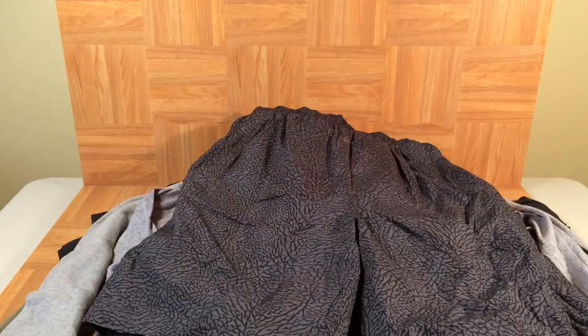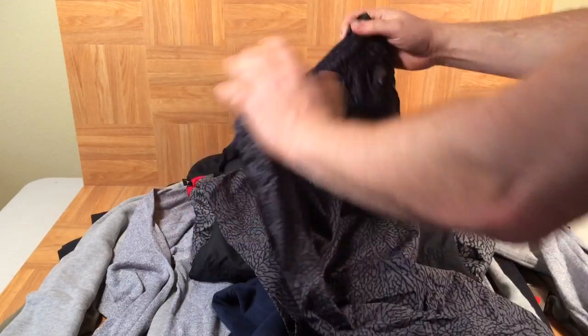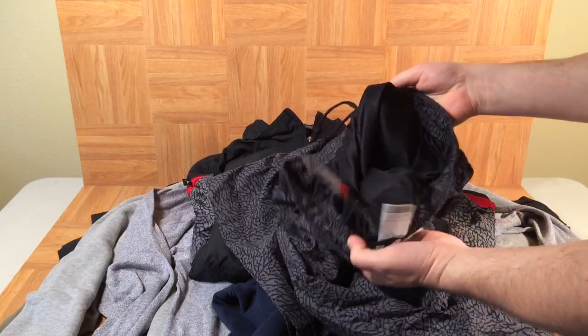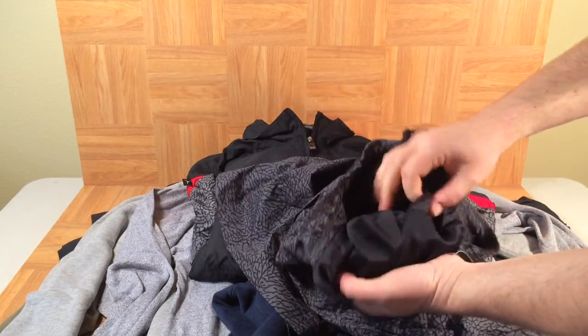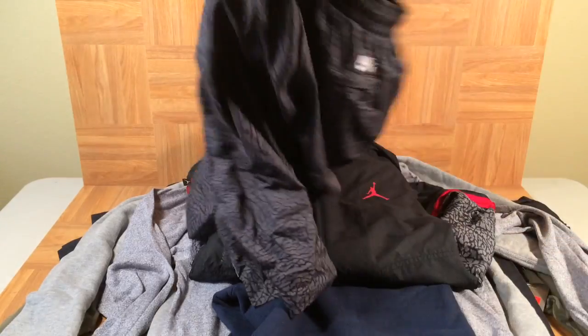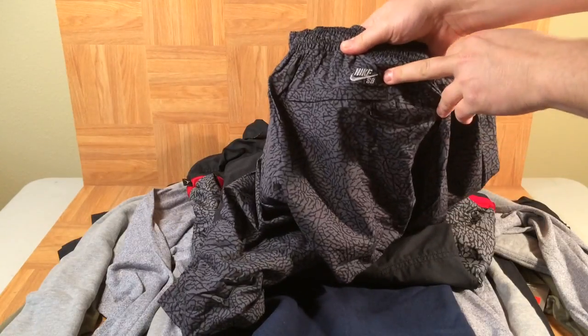These are crazy — elephant print shorts, Nike SB shorts. They're elastic, almost like a swimsuit with a liner inside, but they're SB shorts. You can see the Nike SB logo right there. Pretty cool.